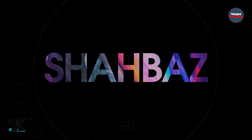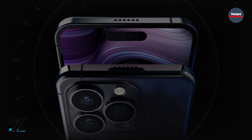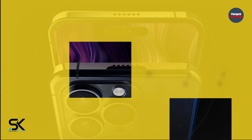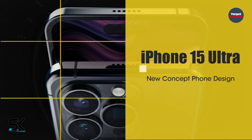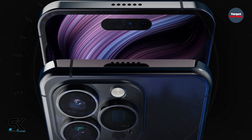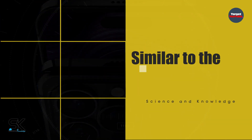The new iPhone 15 Ultra model is a magnificent concept in a video that was recently published on the network. According to the latest news, iPhone 15 may be the best smartphone ever. It is enough that it will be similar to the Apple Watch Ultra.